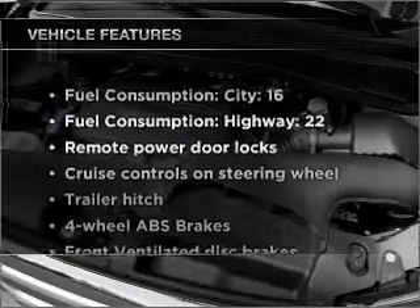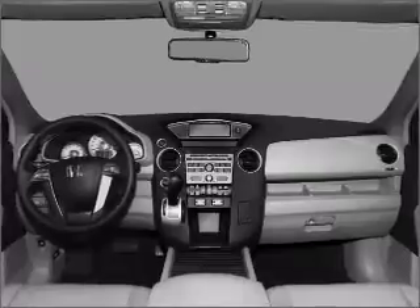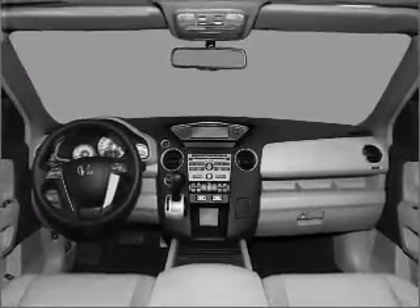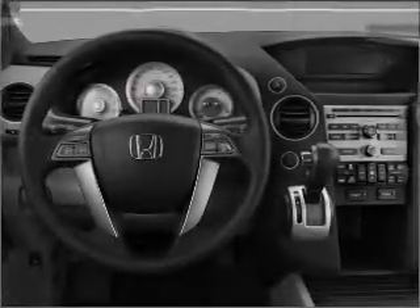With these notable features, you won't want to miss out on the opportunity to own this amazing vehicle. Air conditioning, power door locks, power windows, power steering, cruise control, power mirrors, an alarm system, and an AM/FM stereo with a CD player.